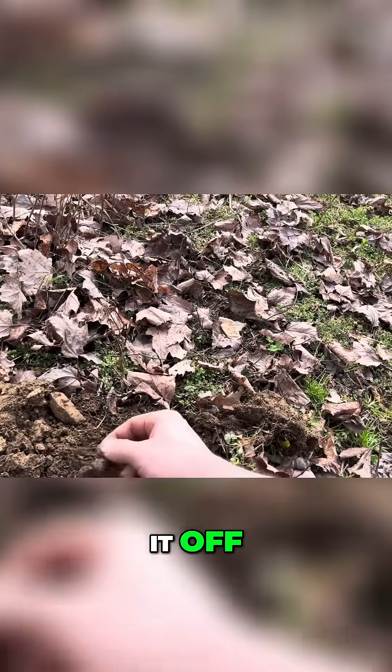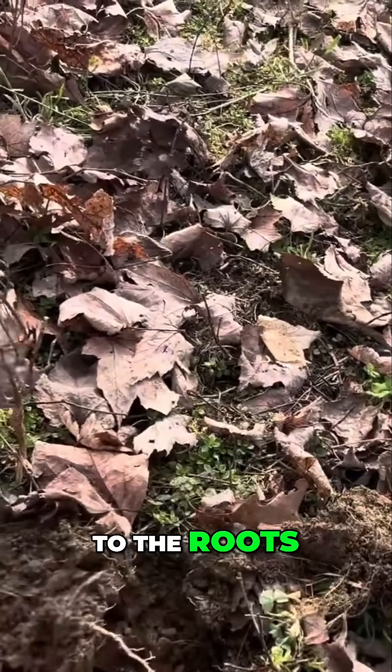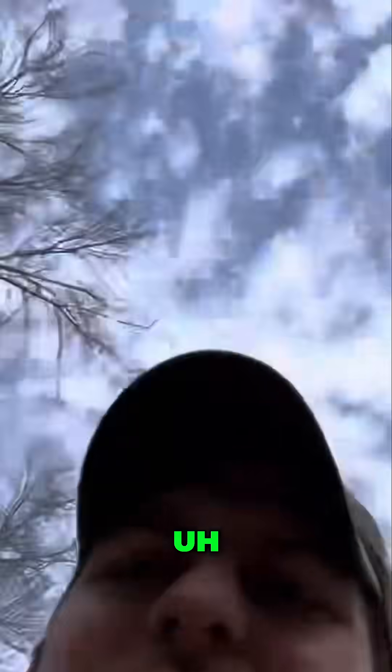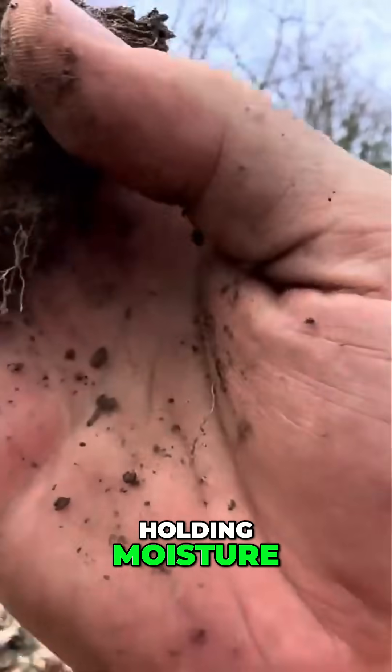Surely I broke some of it off. See that fibrous root system? See how the soil is sticking to the roots? See how this is really well — what they call aggregated. See how that soil is real well aggregated? And it's just holding moisture.